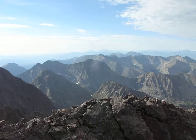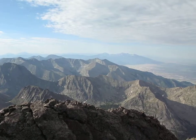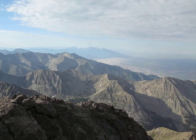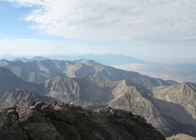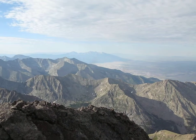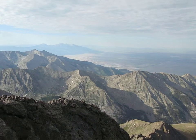I'm on the summit of Crestone Peak, and I think it's July 17th, 2010. Looking this way — this is to the south. There's Blanca, Little Bear, and Ellingwood. And there's the Great Sand Dunes right in the center of the picture down there.